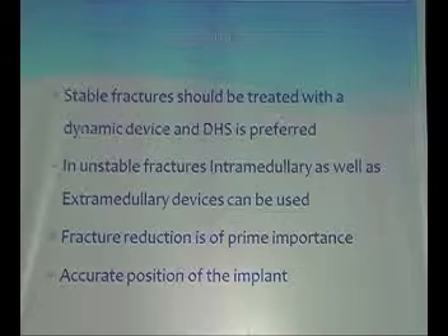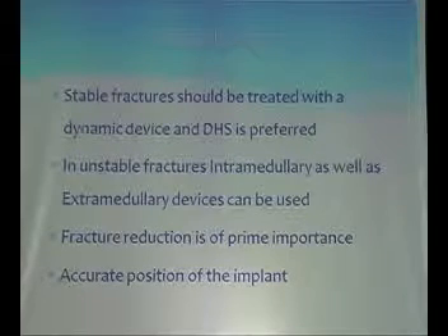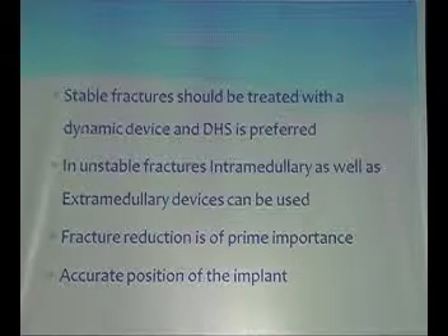To conclude: stable fractures should be treated with a dynamic device and DHS is preferred. In unstable fractures, intramedullary as well as extramedullary devices can be used. Fracture reduction is of prime importance — at the course of implantation, fracture reduction is of utmost importance in these cases — and accurate positioning of the implant is also important.